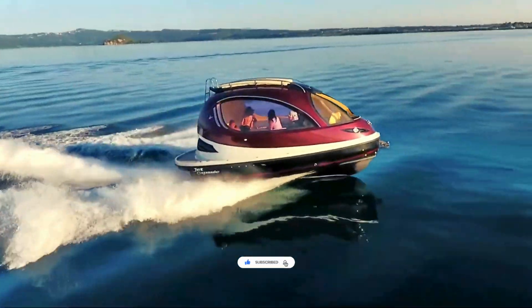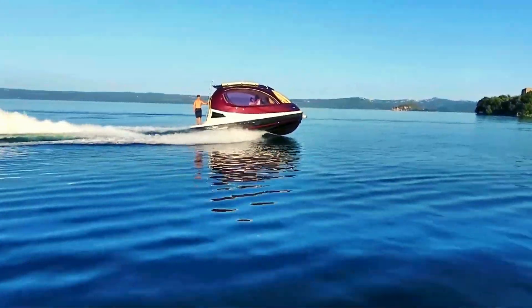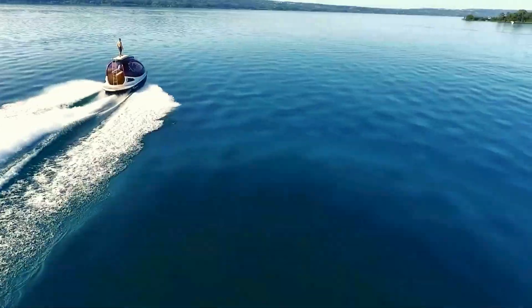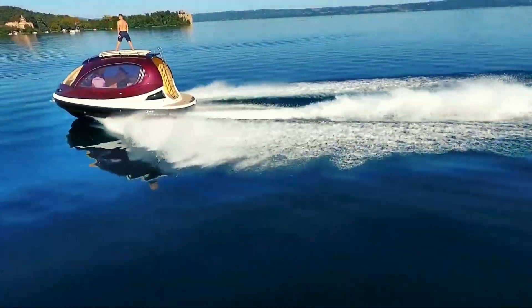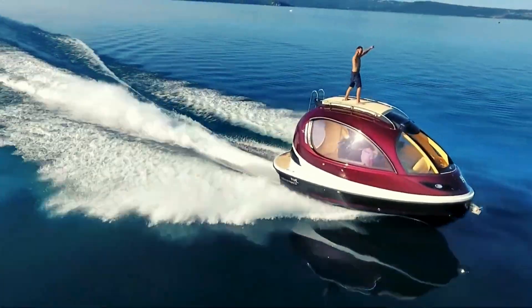Its ergonomic design and advanced navigation systems ensure a smooth and enjoyable ride. Inside, the capsule offers comfortable seating, modern amenities, and panoramic windows for stunning views, making it a perfect vessel for exploring coastal waters and enjoying water-based activities.